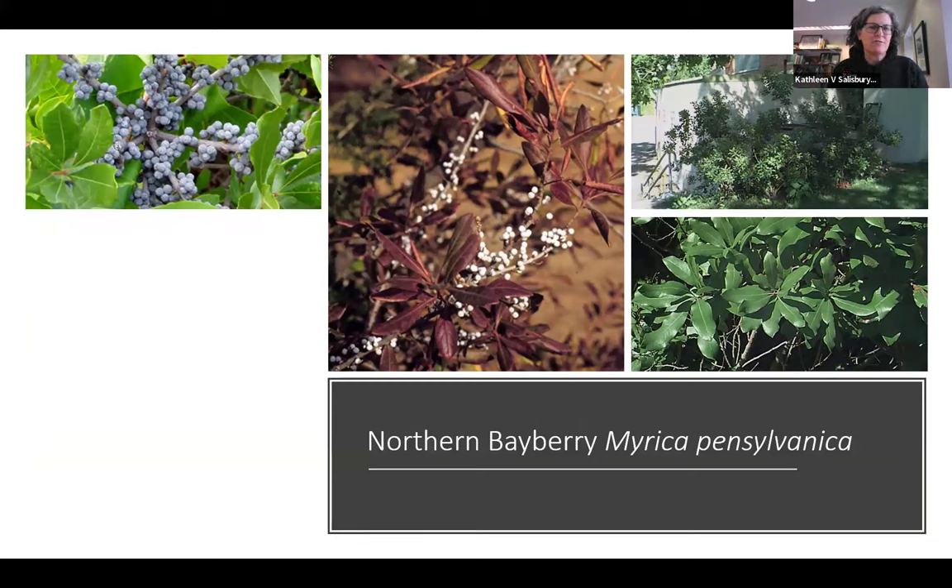Myrica pennsylvanica, Northern Bayberry, is one I grew up with in the Pine Barrens. It likes poor soils — the poorer, sandier, and more nutrient-poor, the better it does, staying compact and well-behaved. If you give it typical garden soil with lots of nutrients and compost, it gets leggy and doesn't look great. This is a plant for poor soils, but it's also great for creating a thicket or a mixed hedge border. The waxy berries are really important food for birds — a yellow warbler and chickadee are supported by these.